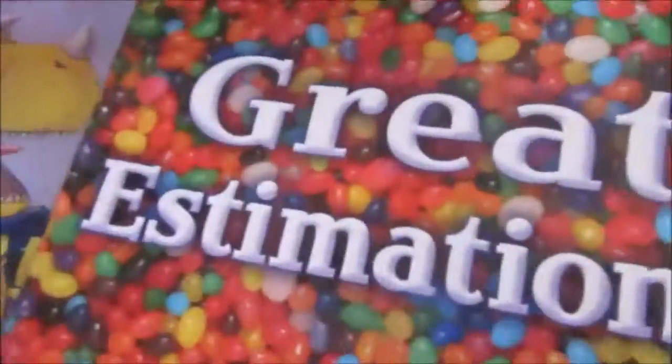Hey guys, we just got back from the Scholastic Book Buffet and here's our fifth haul.